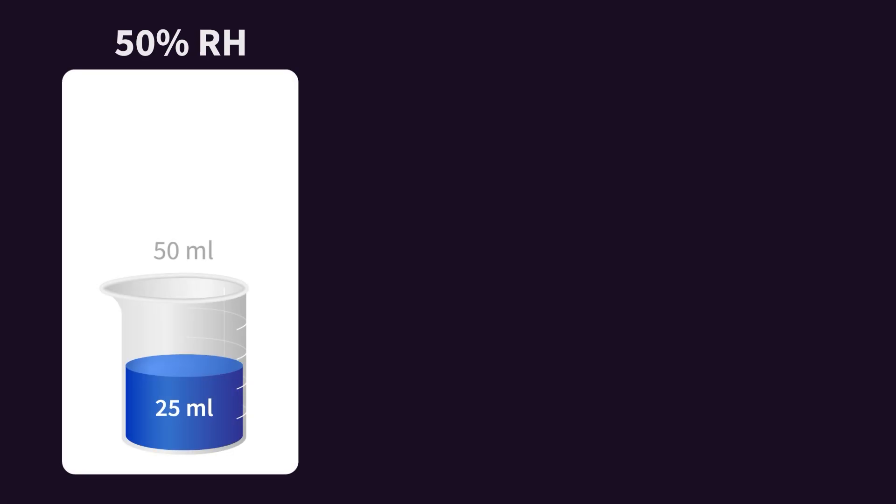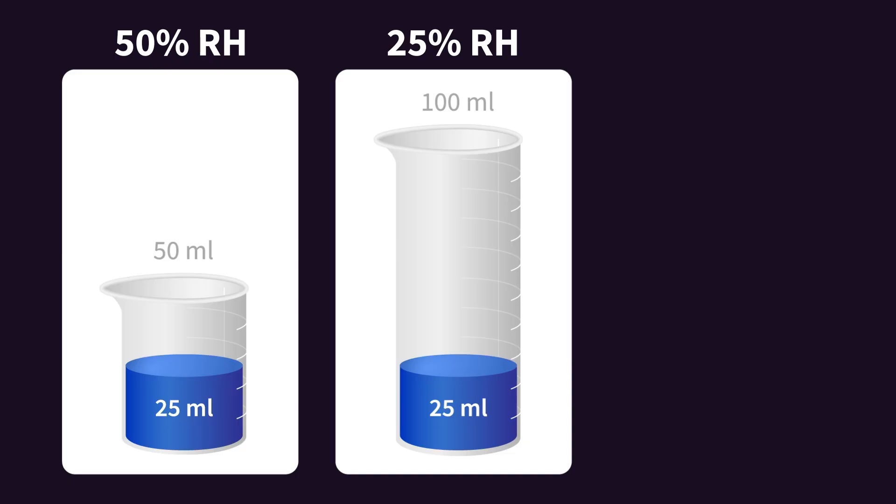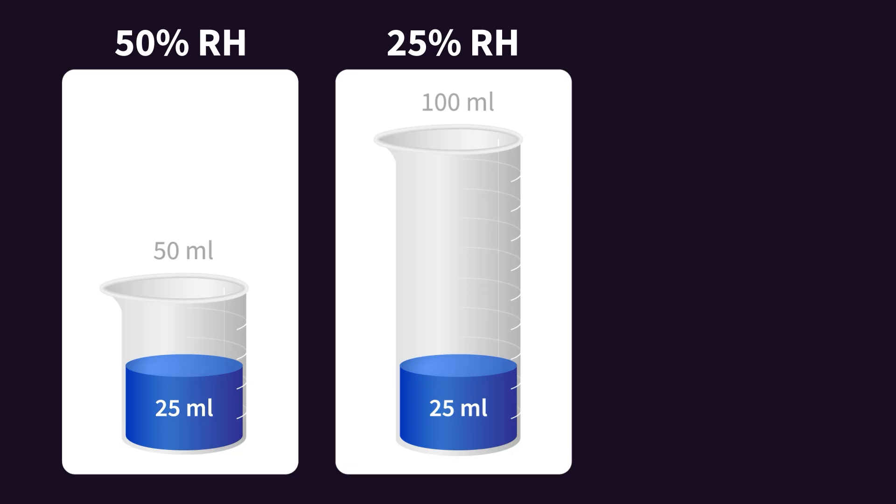We can visualize this temperature dependency with a simple example. Imagine a beaker filled about halfway with water — the beaker represents how much the air can hold at a given temperature, and the water represents the moisture content. This is a visual representation of 50% relative humidity. Now, if the air is warmer, represented by a larger beaker that doubles in size, and we keep the same amount of water in that larger beaker, notice how the relative humidity drops to 25%. The same amount of moisture in warmer air actually becomes less humid. If we assign dew points to each beaker, they'd be the same because there's the same amount of water — so this is why dew point is a more objective measure of moisture content.